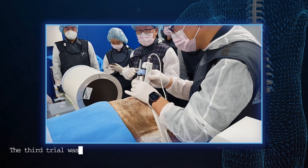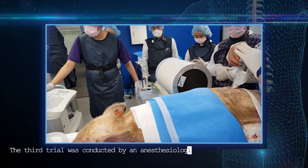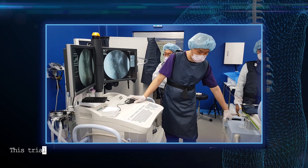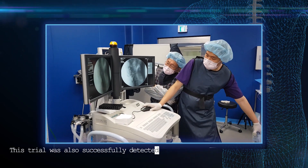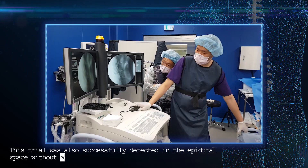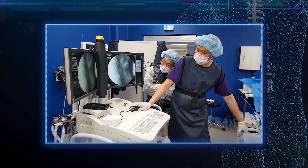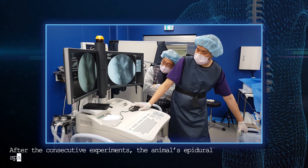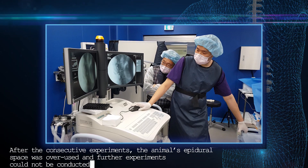The third trial was conducted by anesthesiologist Yongjin Zhang. This trial also successfully detected the epidural space without any problems. After the consecutive experiments, the animal's epidural space was overused and further experiments could not be conducted.